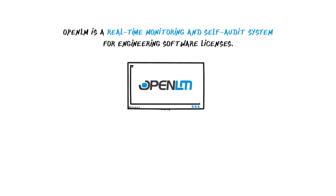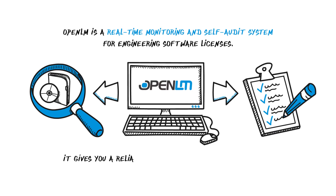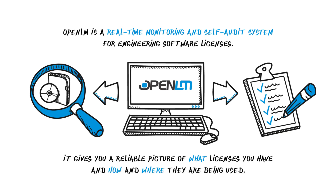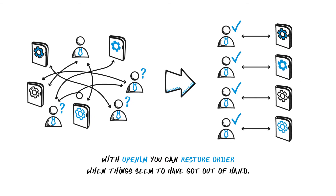OpenLM is a real-time monitoring and self-audit system for engineering software licenses. It gives you a reliable picture of what licenses you have and how and where they are being used. With OpenLM, you can restore order when things seem to have got out of hand.